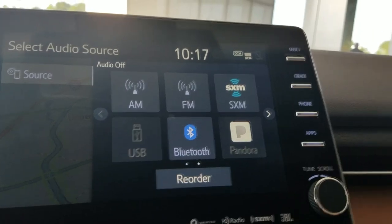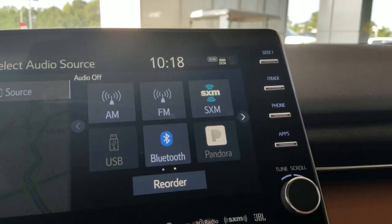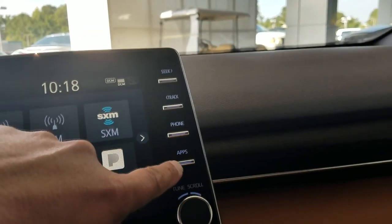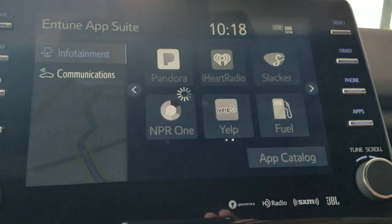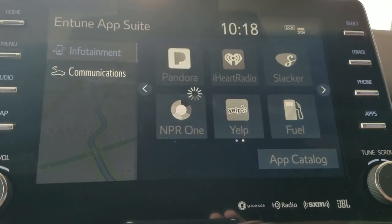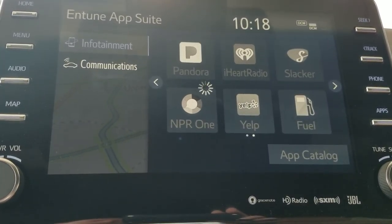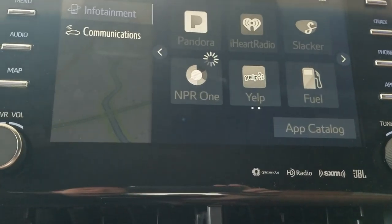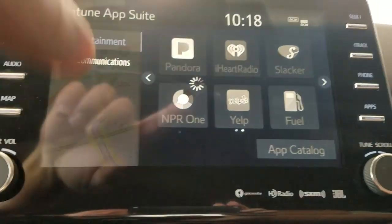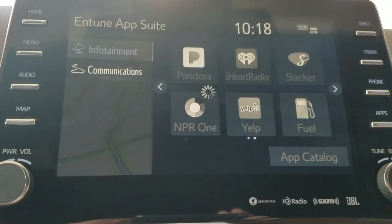This one has the 14-speaker JBL Clarity system in it. It sounds absolutely amazing. XM Radio, and of course it's got the backup camera. And there's your apps. Once you download the free Intune 3.0 app, it connects with your telephone and you sign into your Pandora, iHeart, or Slacker account and you can just basically push the button and it starts playing your account.